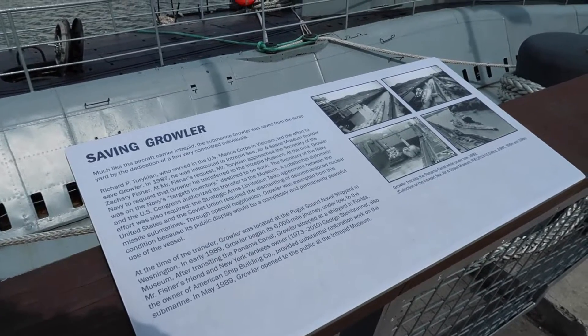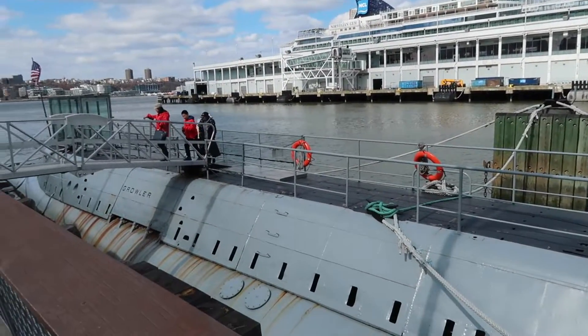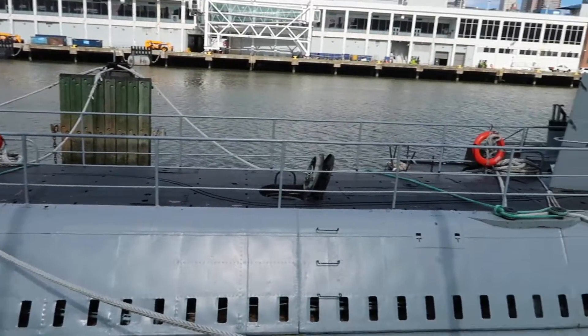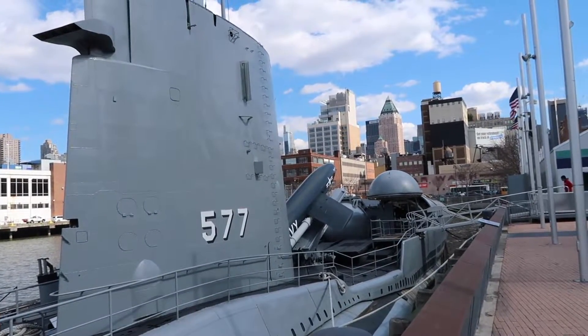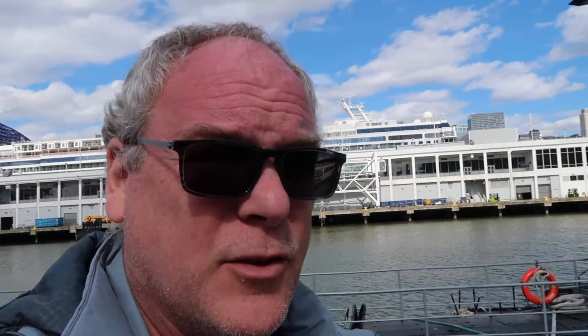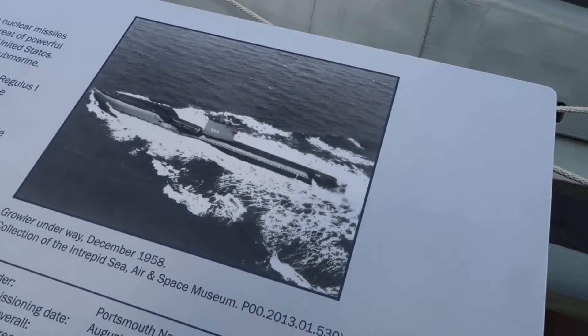Like the Intrepid, the Growler was destined to become scrap or target. It was saved to become a permanent museum piece here at the Intrepid. It is one of the rare guided missile submarines on display that you can walk through. Here's the Growler underway in 1958.